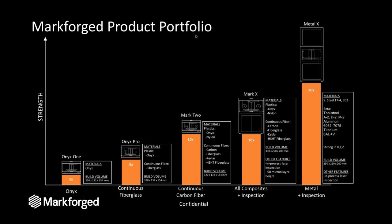Here is a visual of our current product portfolio. We have four different machines from the Onyx 1 up to the Mark X, varying in sizes and material types. Those four machines are our plastic and composite product lines. We also have a metal 3D printer that is starting to ship to customers in September, and we are taking pre-orders on that machine.